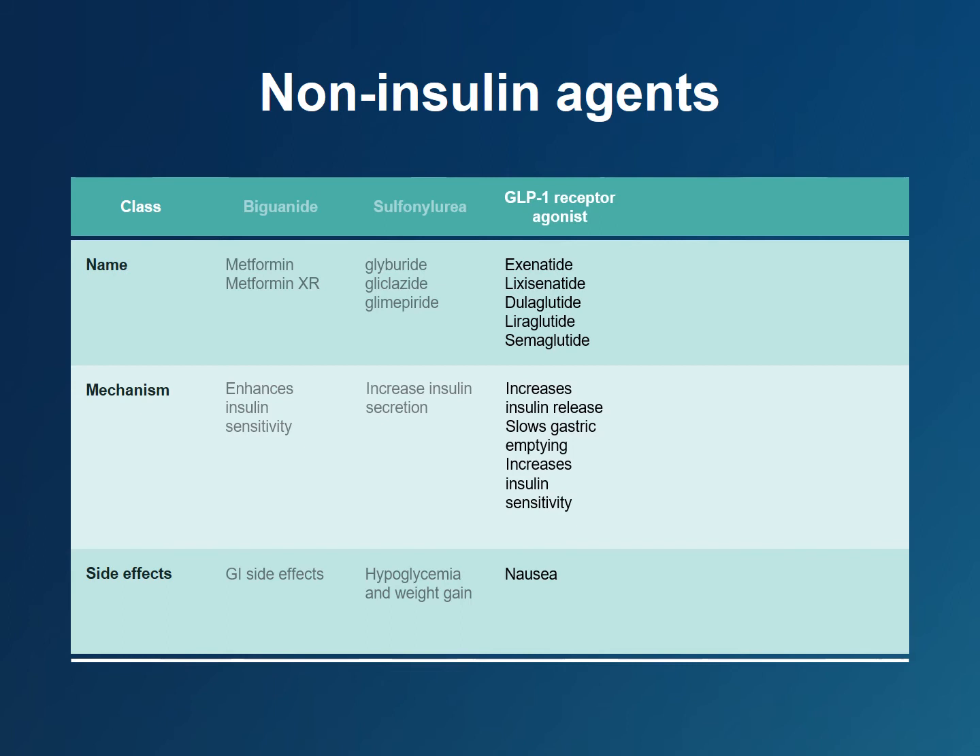Glucagon-like peptide receptor agonists, or GLP-1 agonists, mimic the body's incretin hormones. Incretins are gut hormones secreted from the enteroendocrine cells into the blood within minutes after eating. They can increase endogenous insulin secretion, enhance insulin sensitivity in the body, slow gastric emptying, and decrease appetite. GLP-1 agonists are administered subcutaneously daily or once weekly, though an oral formulation was recently approved. They are a desirable treatment option for many patients with type 2 diabetes because they lower blood sugars and promote significant weight loss.